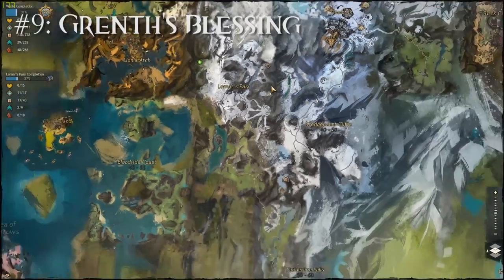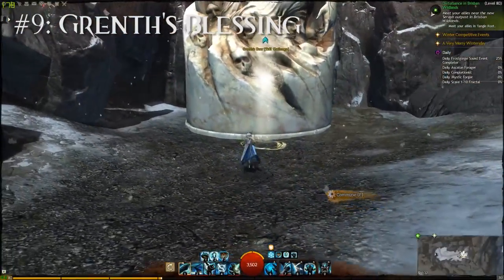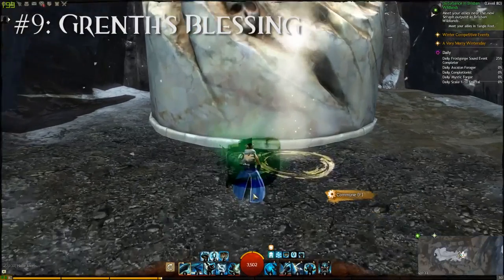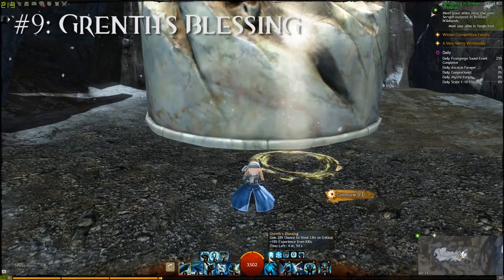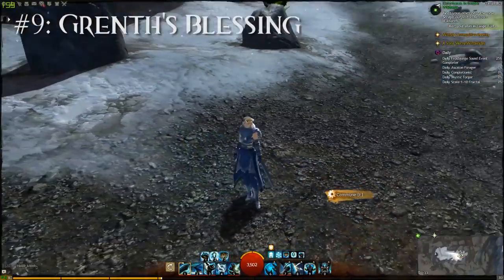In the east of Lornar's Pass there's a Gramps statue that most people probably already know about because there's a skill point and a point of interest here. However, what most people don't know is that if you type /bow in front of the statue, you will see a pretty fancy effect and get the Gramps Blessing buff. It's not really a great buff, but it's pretty neat nevertheless.